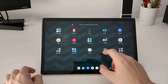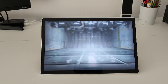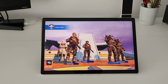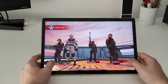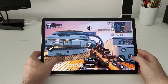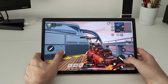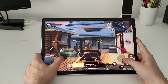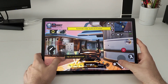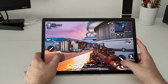After Genshin Impact I want to show you Call of Duty Mobile. In Genshin Impact we saw that the game lags a bit, but in Call of Duty Mobile we will see very good performance — probably because the game is very well optimized. The graphical settings are maxed out. When the game starts it lags just a little bit but that's normal at first load, and after that everything runs fine.